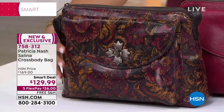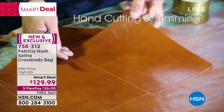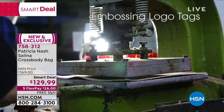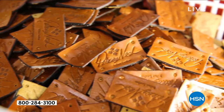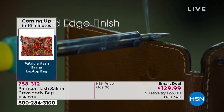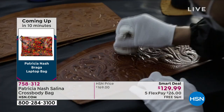Item number 758-312 — remember it's a smart deal, $40 off. The hand cutting, the trimming, everything is specially done. It's awesome that you're still able to bring us that, Patricia, especially after designing since 2010 on your own after doing it for some of those big global brands. We're still getting those handcrafted leather bags from you.